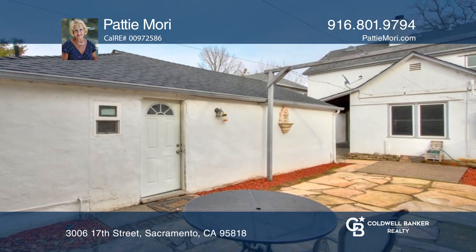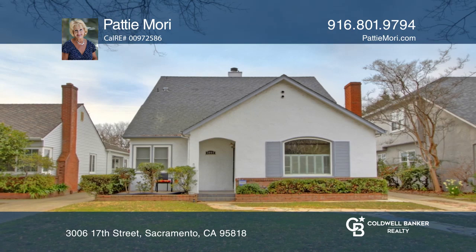This home is complete with a detached two-car garage. See you today with Patty Morey.